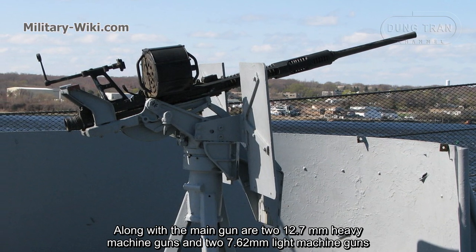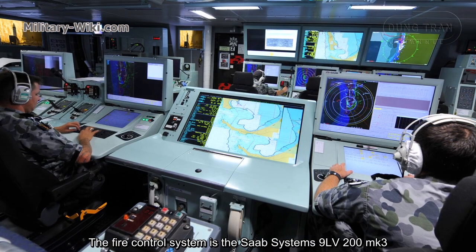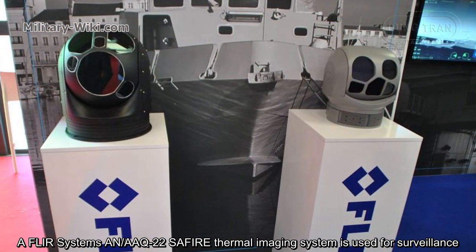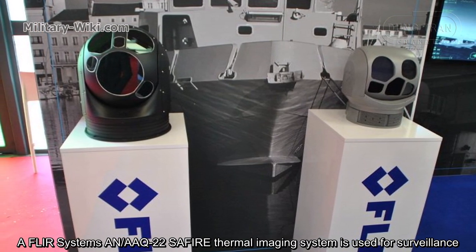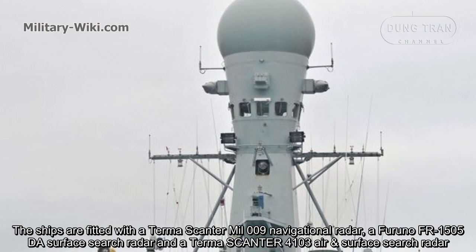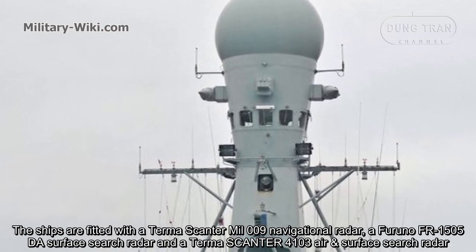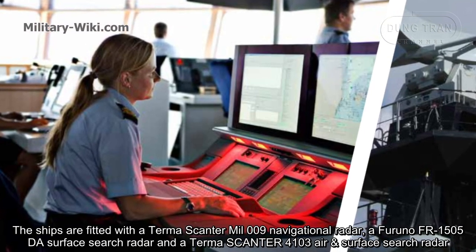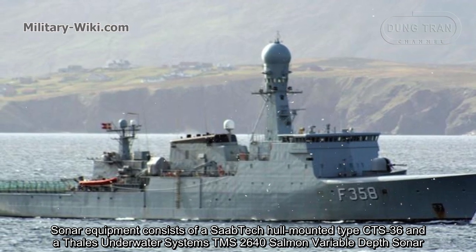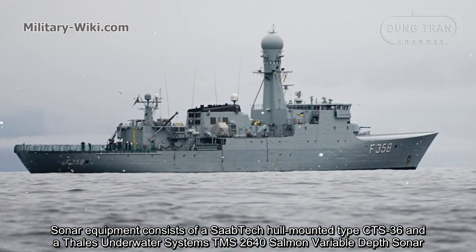Along with the main gun, there are two 12.7-millimeter heavy machine guns and two 7.62-millimeter light machine guns. The fire control system is the Saab Systems 9LV-200 Mark III. A FLIR Systems AN-AAQ-22 SAFIRE thermal imaging system is used for surveillance. The ships are fitted with a Terma Scanter air and surface search radar. The sonar equipment consists of the Saab Tech hull-mounted Type CTS-36 and Thales underwater systems TMS 2640 Salmon variable depth sonar.